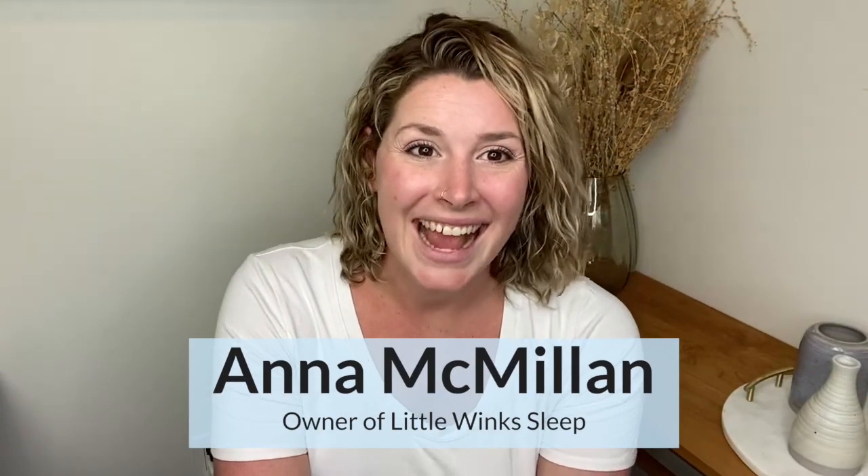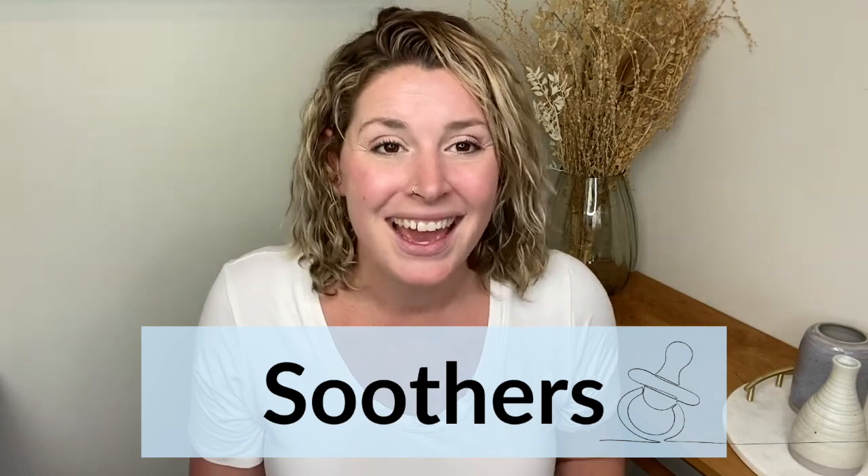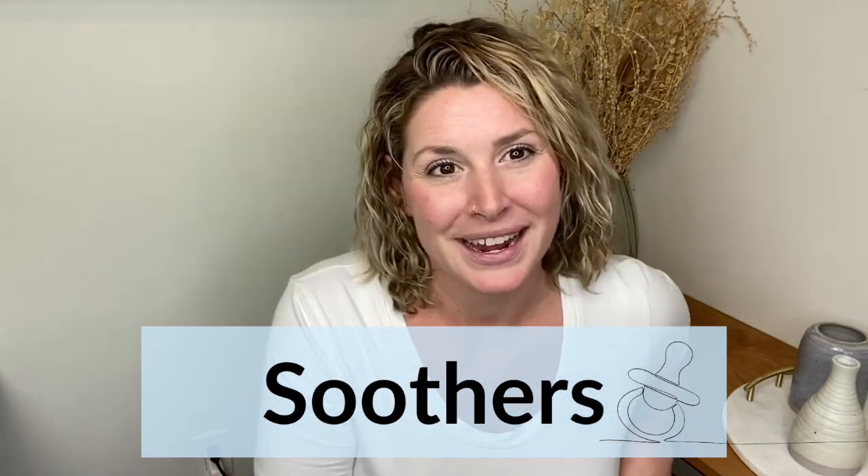Hey guys, welcome to today's baby sleep tip video. I am so stoked to have you here and today's topic is soothers. This can be a bit of a controversial one I find, because a lot of people are either super pro or super against soothers. However, let's look at what's going on for the science of the body and also what's best for your baby.